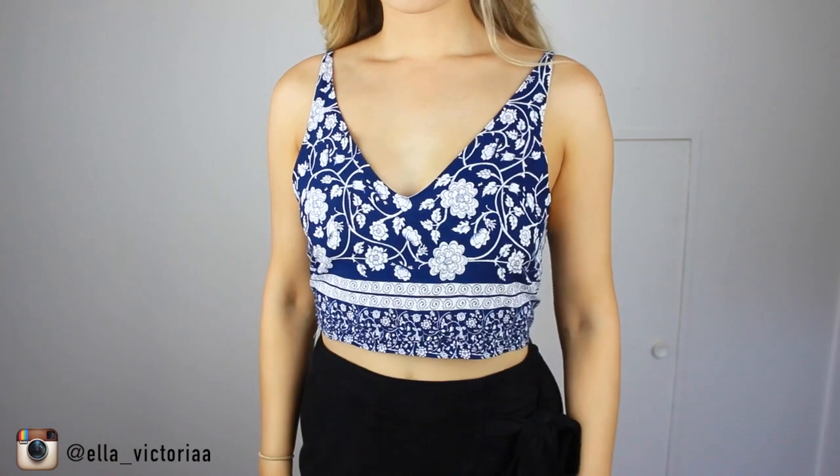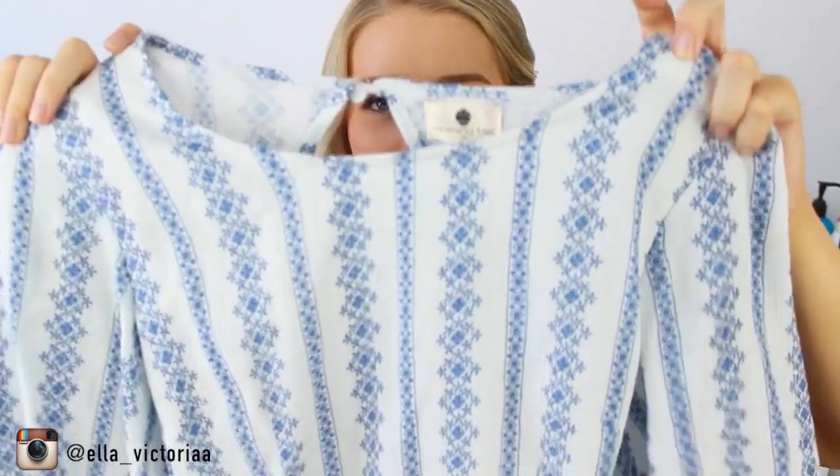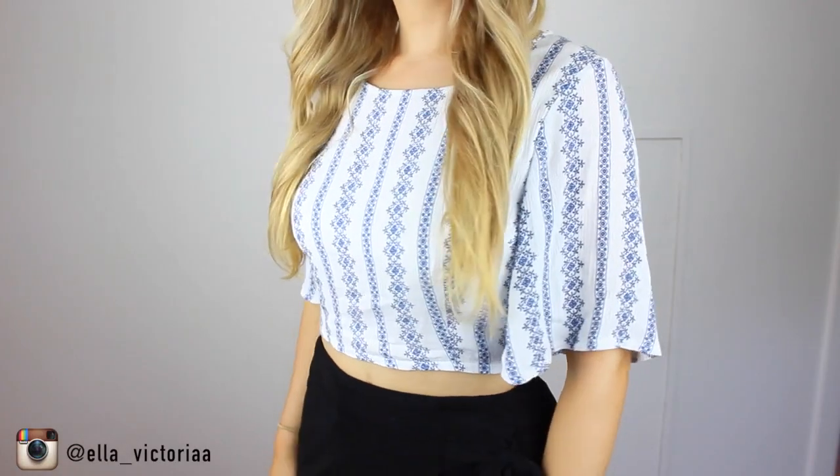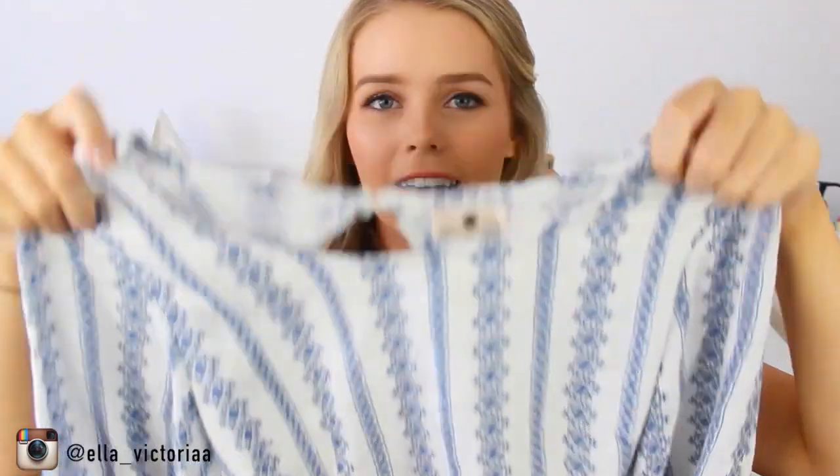First I'm going to show you the two tops that I got from Dolly Girl. They're both backless and have that kind of tie-up material thing going on. So I've got this one which is a navy blue with white detailing, and at the back it's very open and you tie it up — it's really, really nice on. The next one I absolutely love; it's got really flowy arms and again a backless back. It's just such a pretty pattern and I am a sucker for blue, I just love that color.